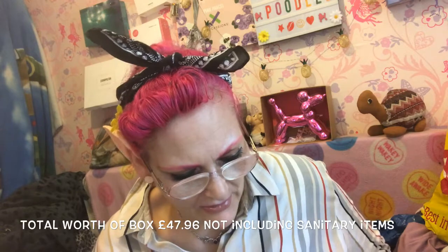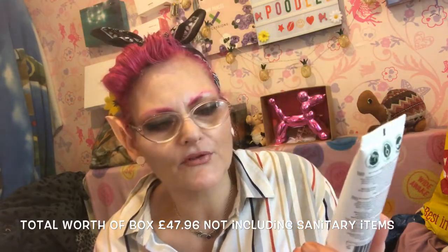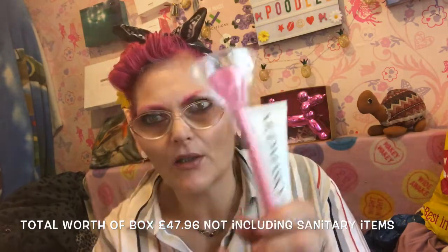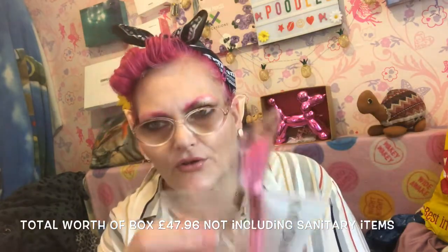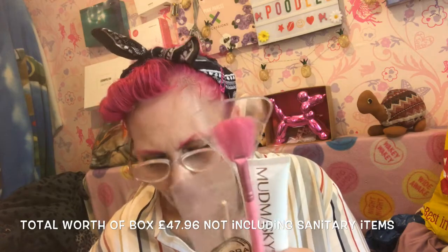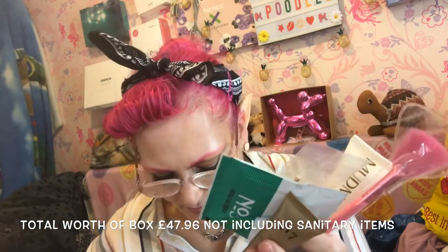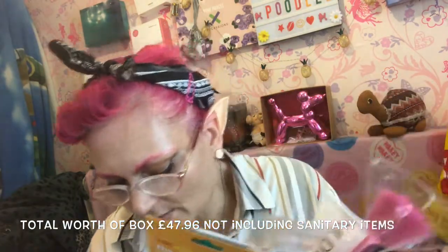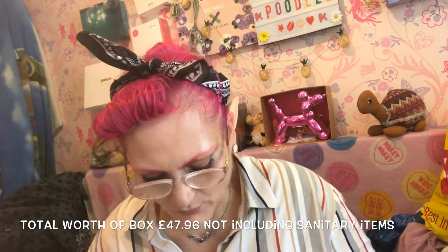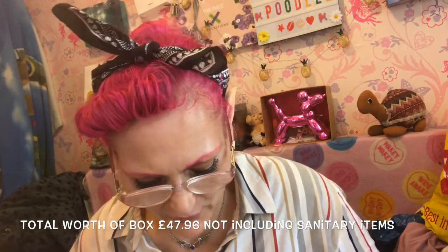So to summarize this month's Pink Parcel: you've got a hair mask/sculpt shampoo, a fan brush, a hot chocolate, a coffee bag, a mud mask, and a lip balm. That is what we got in Pink Parcel this month. Let me know down below if you think it's worth the money or not, and we'll have a discussion about it.